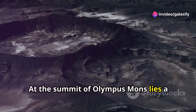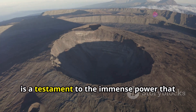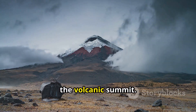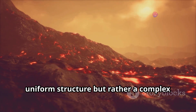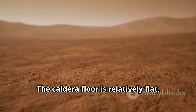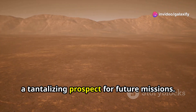At the summit of Olympus Mons lies a feature that is as captivating as it is enigmatic — the caldera. This vast sunken depression, stretching over 53 miles in width, is a testament to the immense power that once raged within this volcanic giant. The caldera's formation is a story of catastrophic eruptions and the collapse of the volcanic summit. It is not a single uniform structure but rather a complex series of overlapping collapse features. The caldera floor is relatively flat, covered in a mixture of volcanic ash, lava flows, and impact craters, making it a tantalizing prospect for future missions.